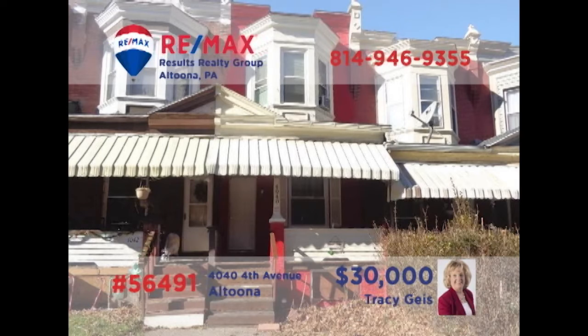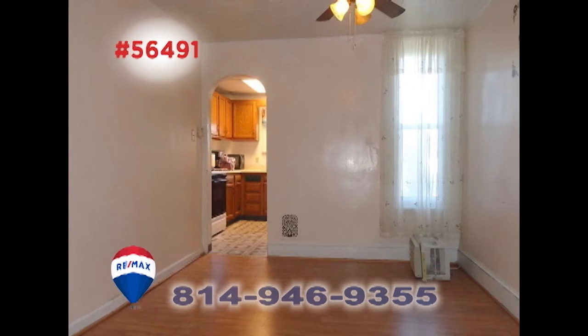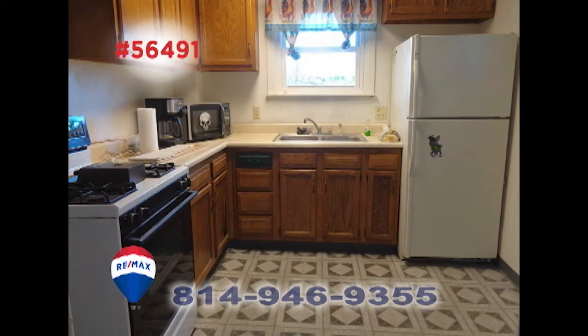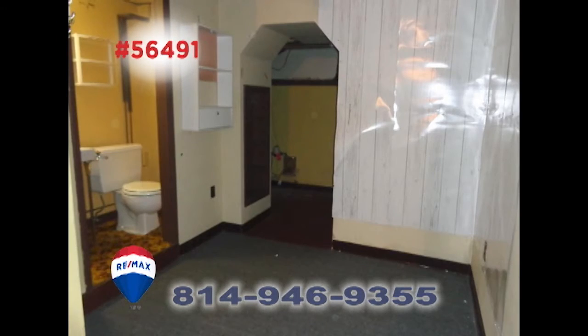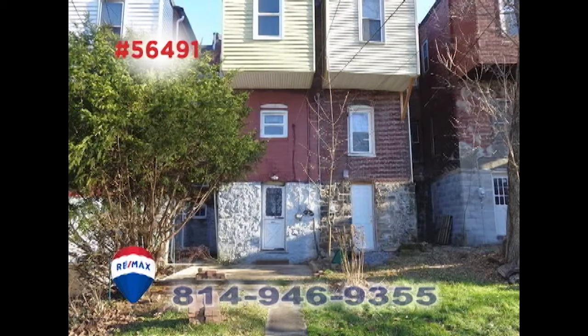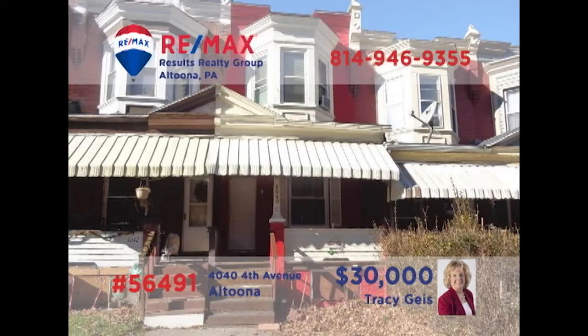Tracy Geis welcomes you to this move-in-ready Knickerbocker townhouse in Altoona that's waiting for your finishing touches. You'll find an open floor plan space that includes the living and dining rooms. There's ample prep and storage space in the kitchen that includes all appliances. In addition, there are three bedrooms with a lower-level space that could become a fourth. And don't miss the rear patio for outdoor relaxation. Schedule a tour with Tracy right away.